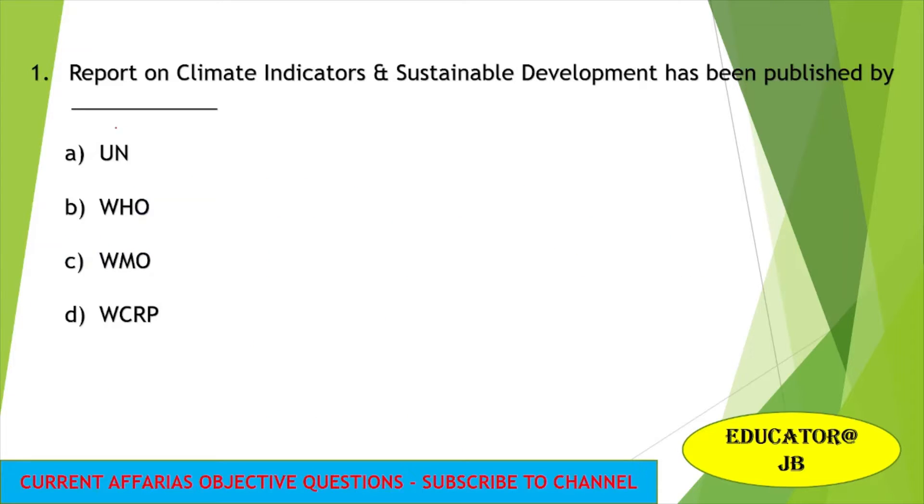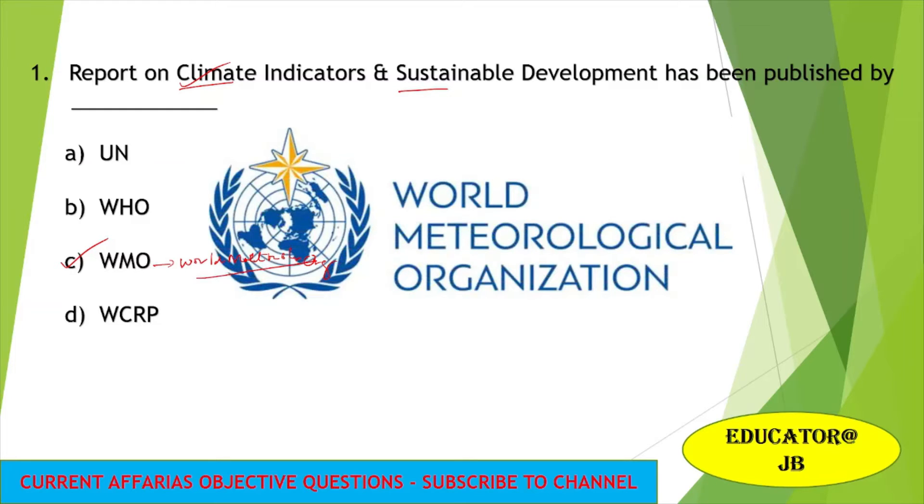The first question is: the report on climate indicators and sustainable development has been published by which institute? The answer for this question is WMO. WMO full form is World Meteorological Organization. World Meteorological Organization has published the climate indicators and sustainable development report.